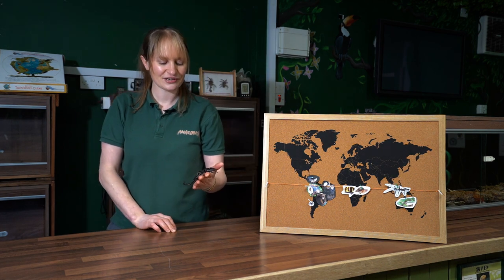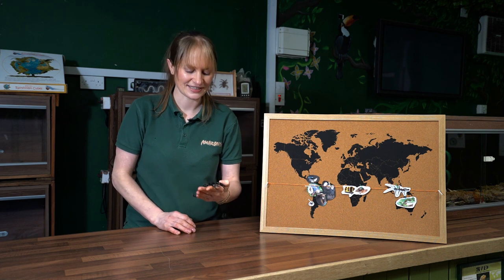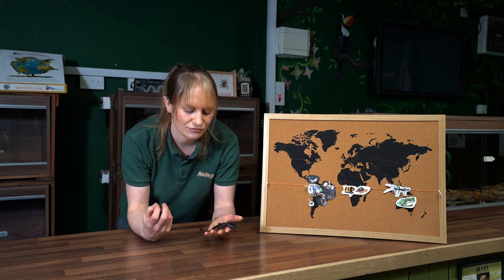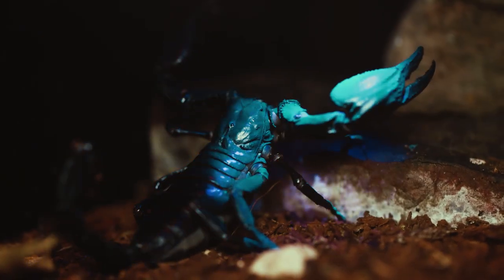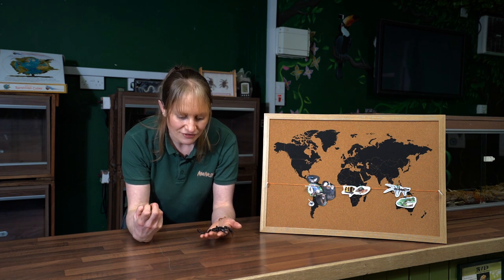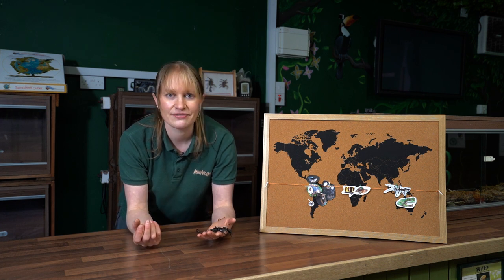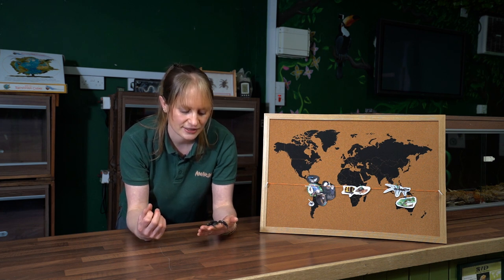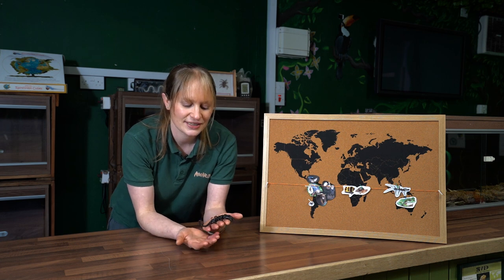Scorpions can do something really incredible — they can glow a greeny-bluey colour under ultraviolet light. When we shine UV light onto them you see this beautiful greeny-turquoise colour. No one is 100% sure why they do this, but it's thought it could attract insects, since insects can see in ultraviolet light. Flying insects are attracted to that bright glow, making it easier for the scorpion to detect and catch prey in its pincers — though it's not actually known to science for certain.